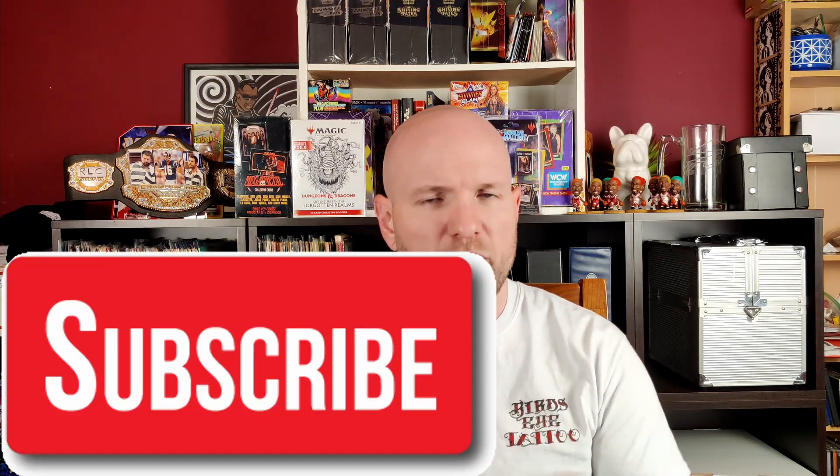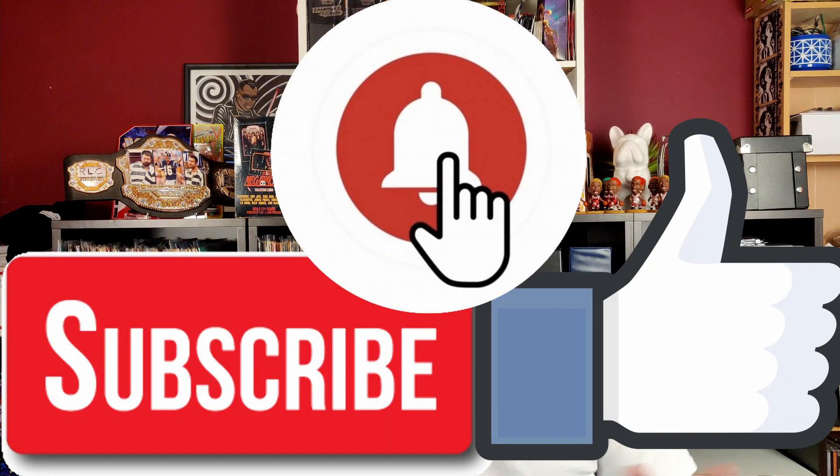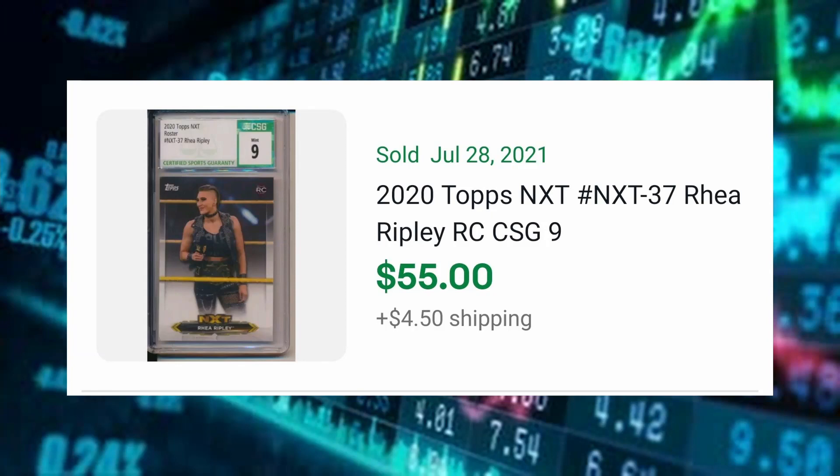If this is your first time stopping by my channel, welcome to the community. If you are already a Wrestling with Cards supporter, thank you for your continued support and for building the community and getting wrestling cards out there. If you haven't already, hit the subscribe button, give me a like, and hit the bell icon to make sure you never miss any of my uploads.